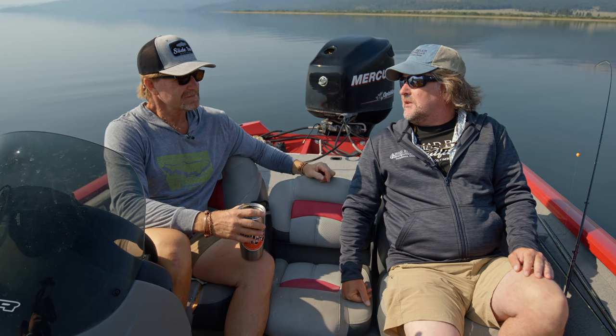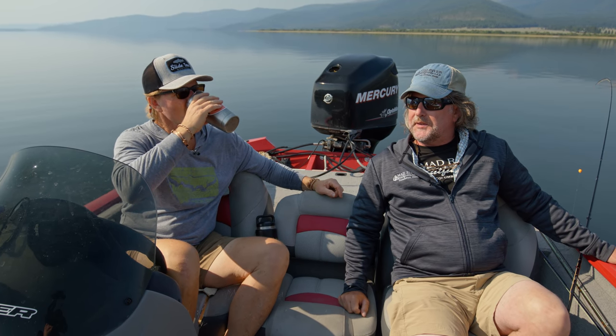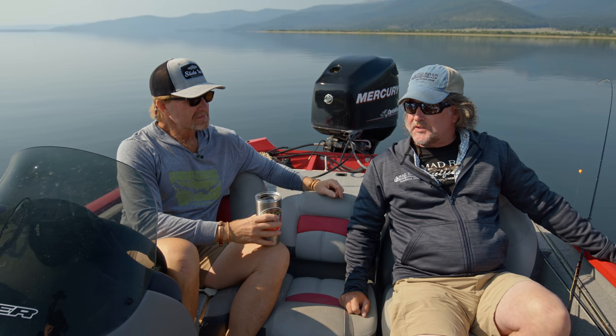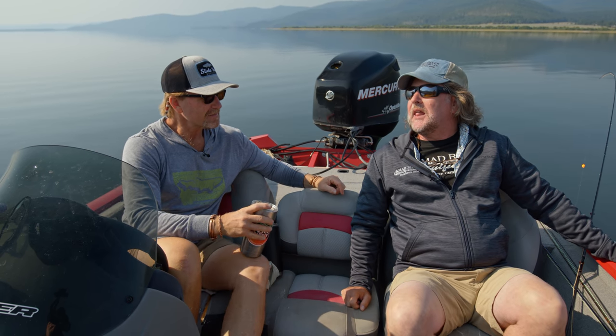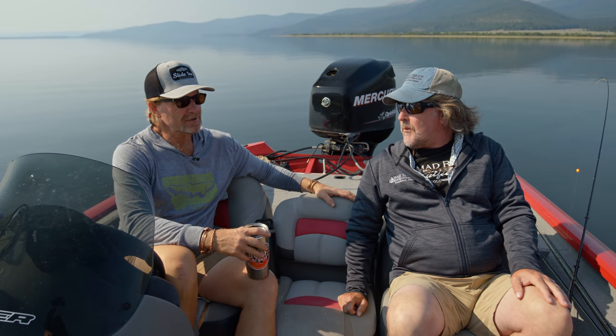That industry has really allowed me and my company to make a living. Back when I first started, streamers were woolly buggers and Mickey Fins. And now we have a whole side of the fly bin dedicated to articulated flies. Back when I was growing up, we would sell four sinking lines a year — and now we sell thousands and thousands of sinking lines and sink tip lines. It's changed the way we fish.